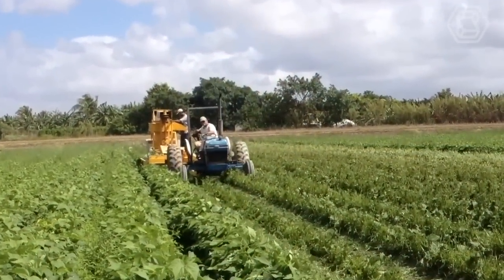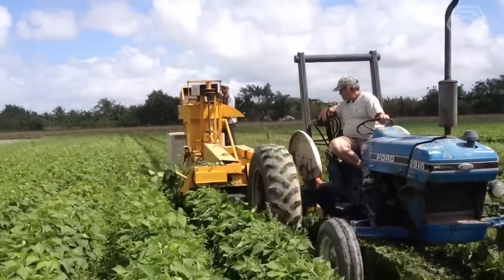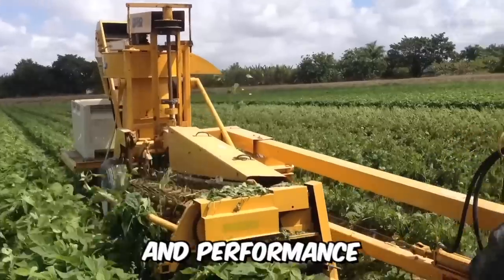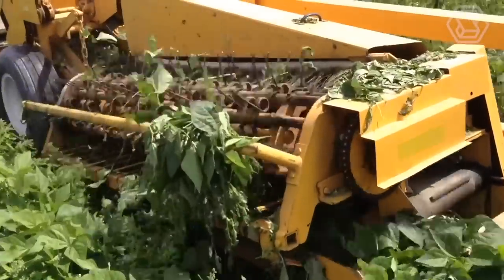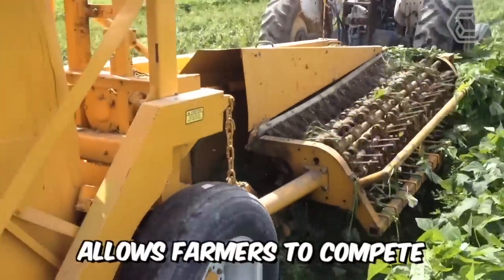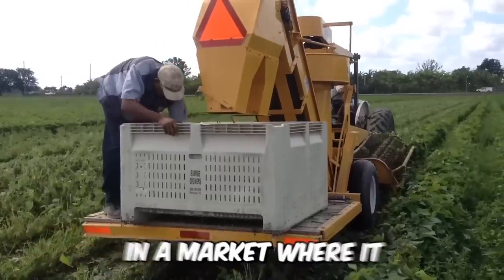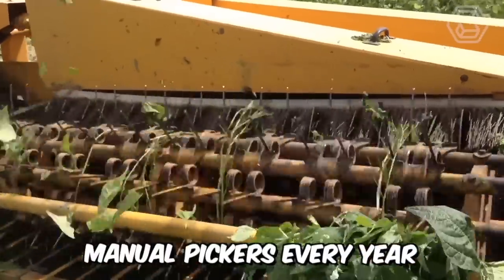For more than three decades, growers of string beans, butter beans, and southern peas in the fresh market have relied on the efficiency and performance of Oxbow's Pixel Bob Harvester. It offers legendary harvesting technology for fresh produce growers. This harvester model allows farmers to compete more successfully in a market where it's increasingly difficult to find reliable manual pickers every year.